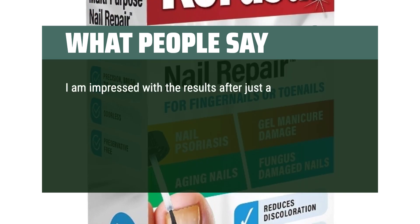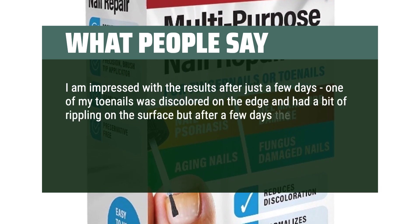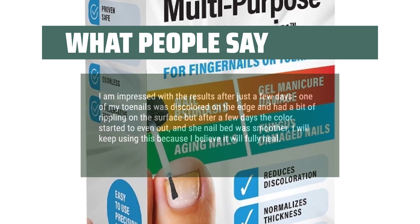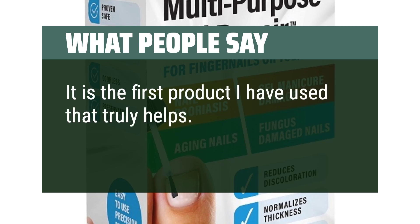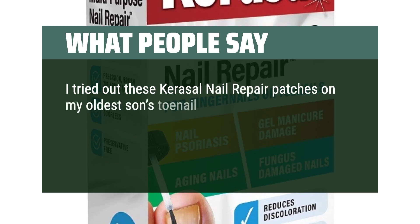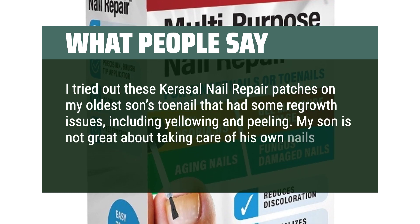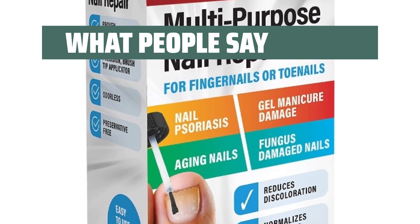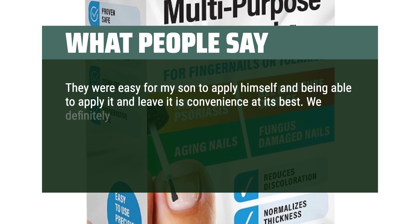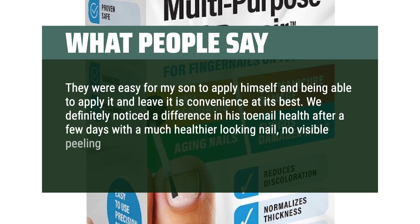I am impressed with the results after just a few days. One of my toenails was discolored on the edge and had a bit of rippling on the surface, but after a few days the color started to even out, and the nail bed was smoother. I will keep using this because I believe it will fully heal. It is the first product I have used that truly helps. I tried out these Carousel Nail Repair patches on my oldest son's toenail that had some regrowth issues, including yellowing and peeling. They were easy for my son to apply himself. We definitely noticed a difference in his toenail health after a few days, with a much healthier looking nail, no visible peeling, and less discoloration.